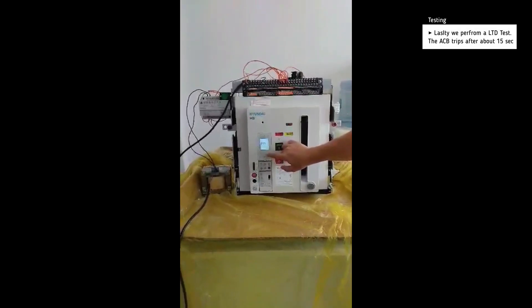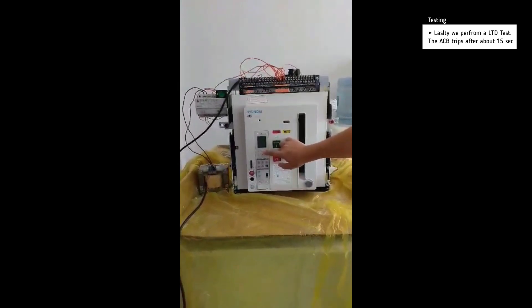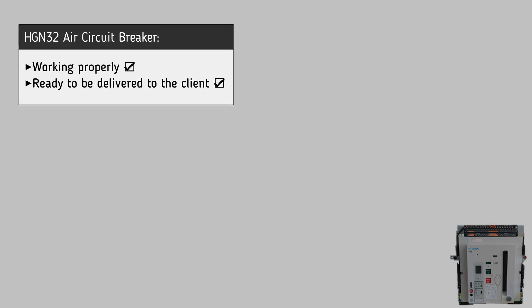Lastly we perform a long time delay test and the breaker trips after about 15 seconds. It is now clear that the air circuit breaker is working successfully and is ready to be delivered to the customer.